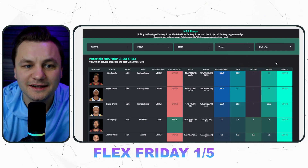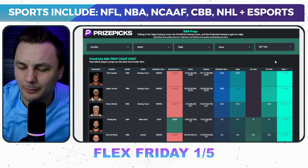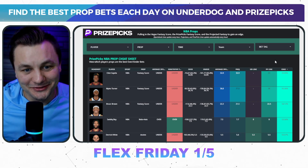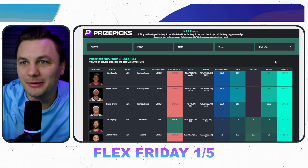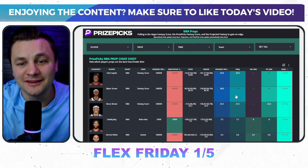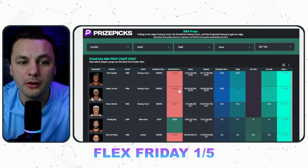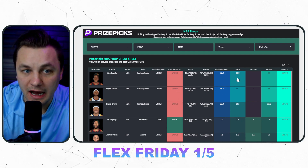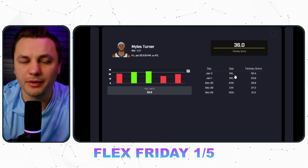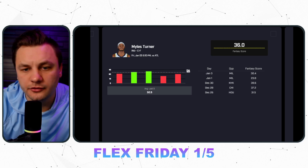I already did a deep dive video yesterday — not too many edges then. Someone in the comments was like 'so basically you don't like any of the props?' and I said that's just the nature of the beast; some days are better than others. Right now I don't like these: Clint Capella under fantasy score — stay away. Miles Turner under fantasy score — stay away. Bruce Brown under fantasy score — stay away. The reason why I think they're stay-aways really comes down to the matchup.